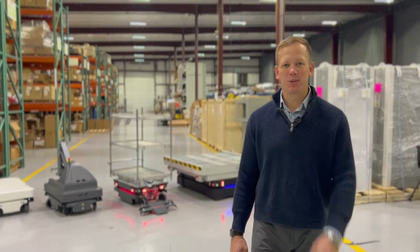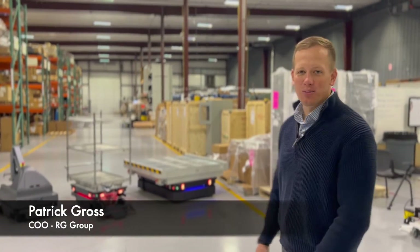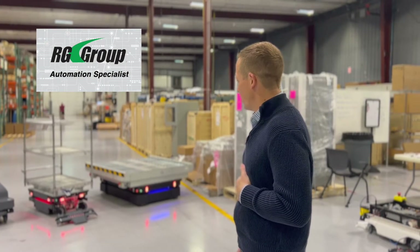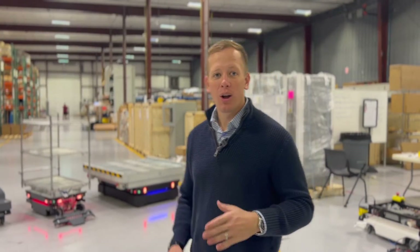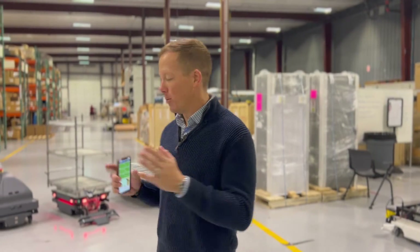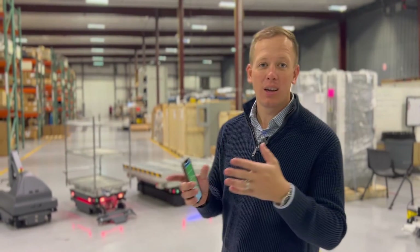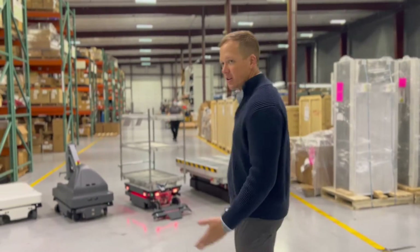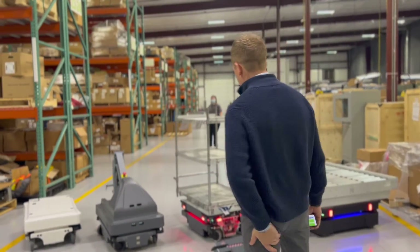Good morning, thank you so much for taking the time to check out some robots today. I'm Patrick Gross with the RG Group. We are here in York, Pennsylvania and we're going to go over new technology with Mobile Industrial Robots versus the old technology — the first generation — so follow me over here, we're going to start with the older technology.